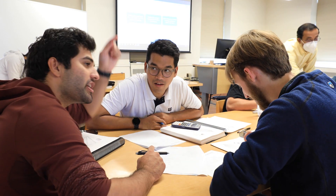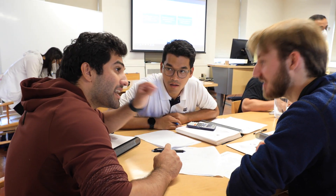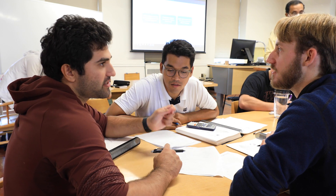Whenever there is discussion it is very rich, and questions come up that I would have never predicted and that never would have come up in a lecture.